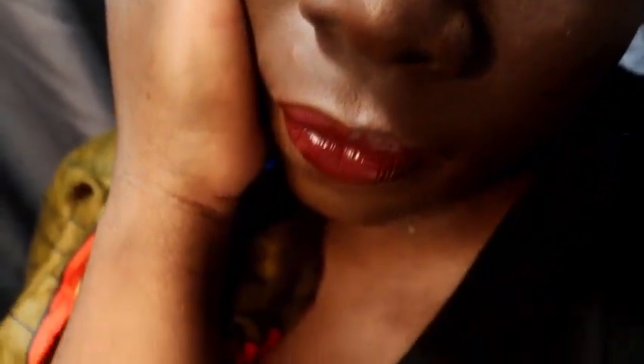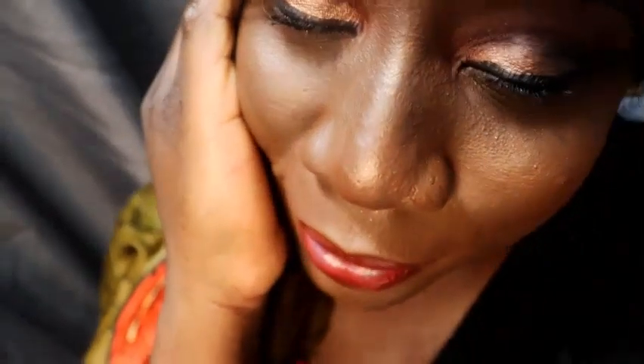This is a very simple look you can wear for a birthday party, a dinner date, or just chilling at home. If you want to stay indoors and watch Netflix, this is a perfect look to wear with your partner. It's very nice and simple.